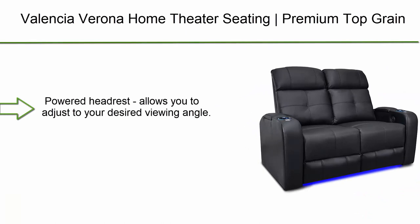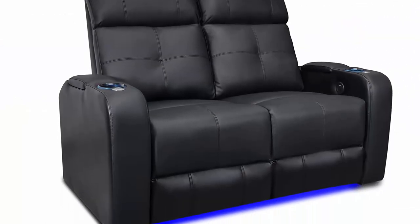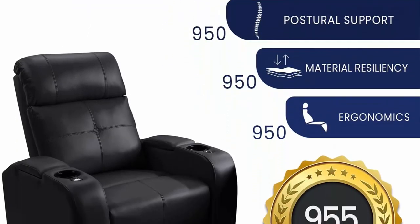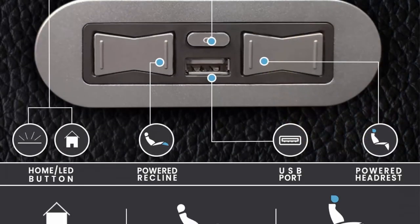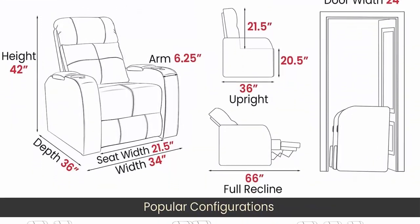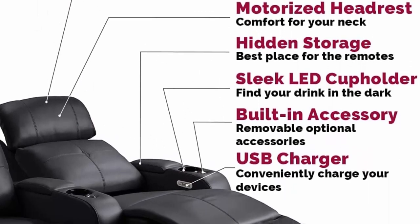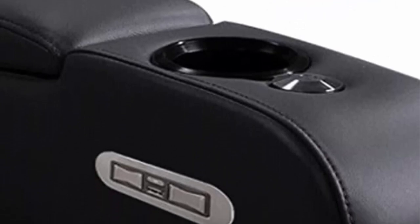Number 6: Valencia Verona Home Theater Seating. Premium top grain Italian 9,000 leather, power recliner, power headrest, leg lighting, row of two loveseat, black. Powered headrest allows you to adjust to your desired viewing angle. Simple and sleek design with hidden armrest storage to conceal devices and snacks. Top grain premium Italian 9,000 genuine leather. Control system includes LED ambient base.